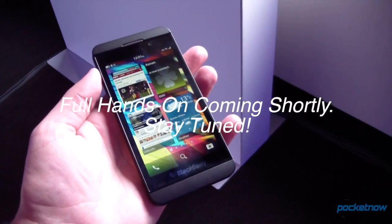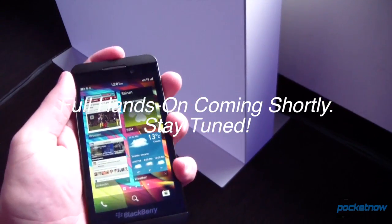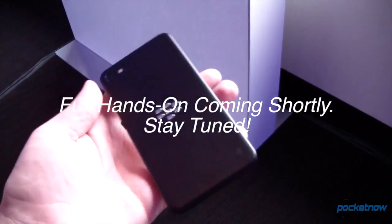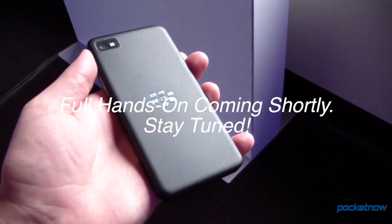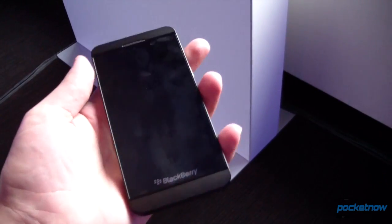It's quite light in the hand. I don't actually know how much it weighs — you can check with the market store reps, they have all the specs. But I will say it is quite light. It's hard to tell whether or not it even has a battery in it.